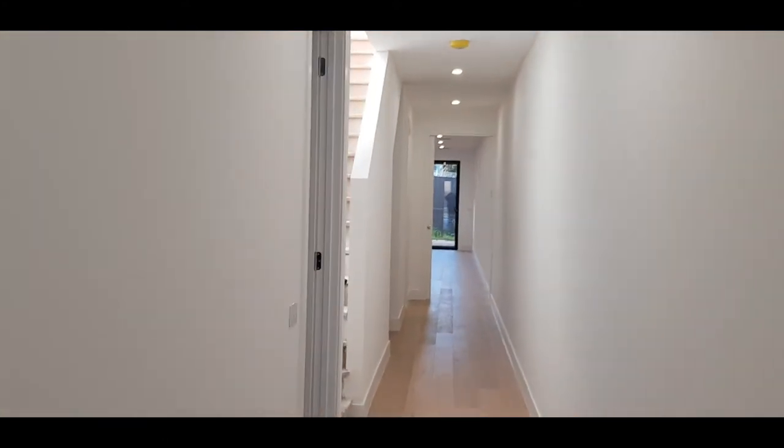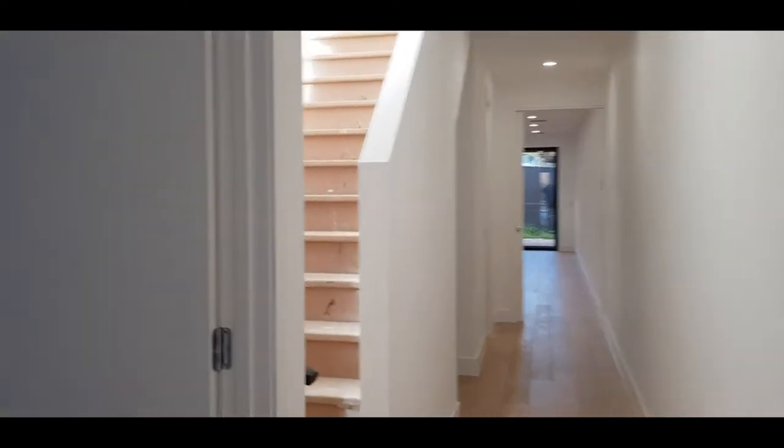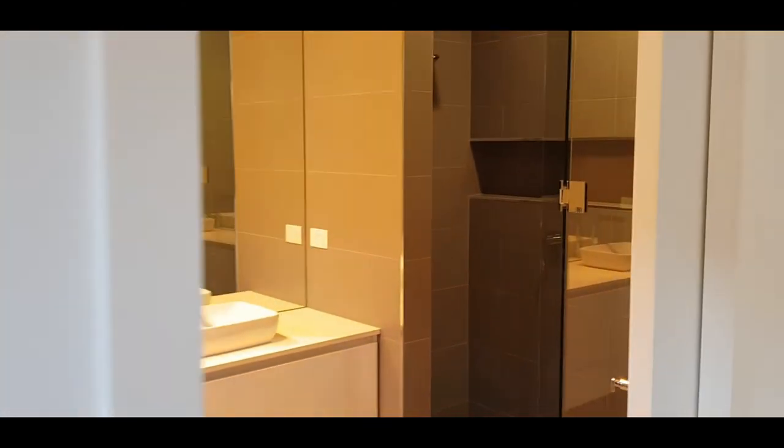As you can see, it's a big unit. Walking down the hallway, one feature which is very popular these days is a master bedroom on the ground floor. It's yet to be carpeted, so excuse the construction site look. Coming into the master on the ground floor and into the ensuite...